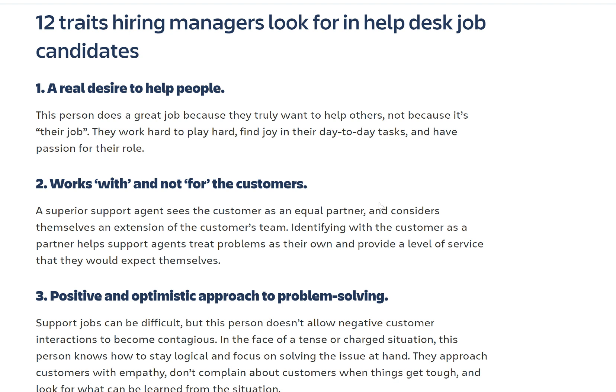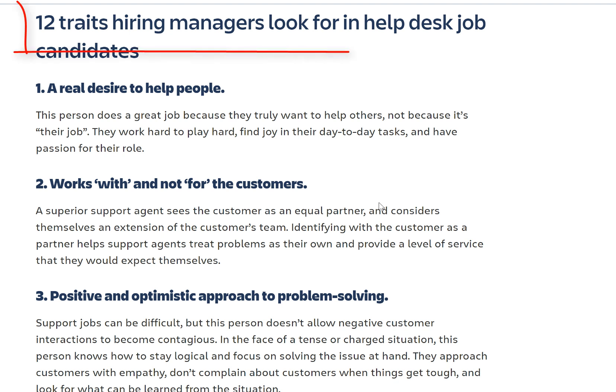The important information here is for people who would like to become an IT professional and are still in learning mode, preparing their resume, and in a few days or weeks going out there to apply. So what are the important things you need to understand before you start applying for any entry-level IT position or IT support position? 12 traits hiring managers look for in help desk job candidates.